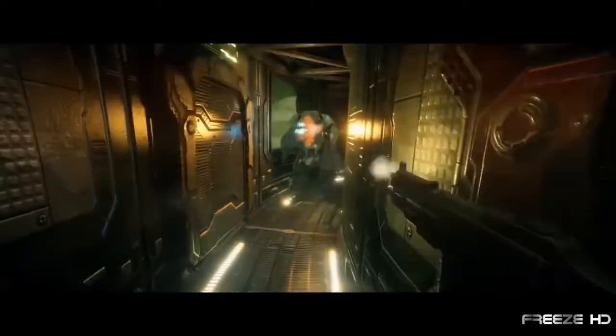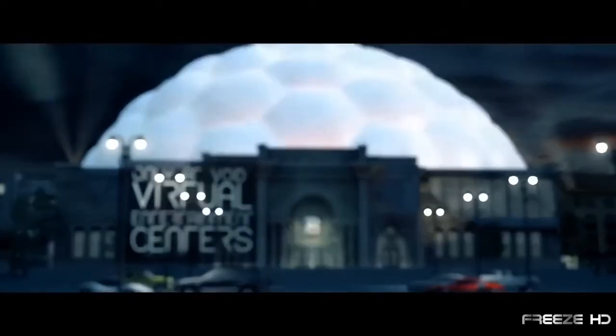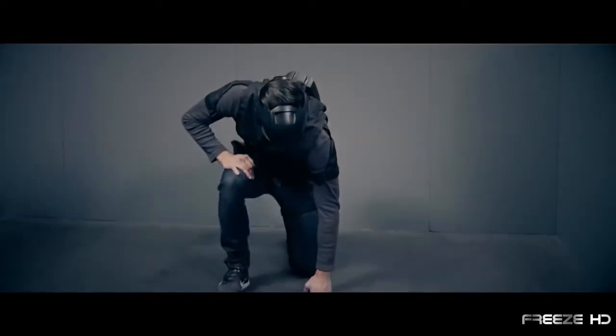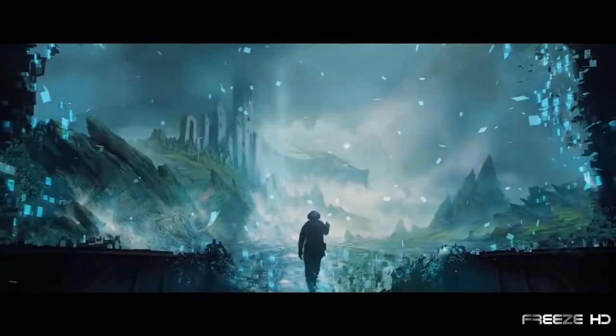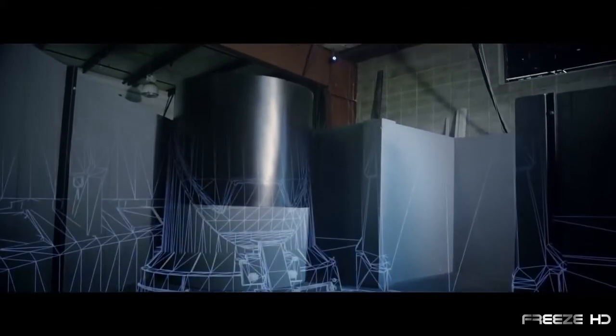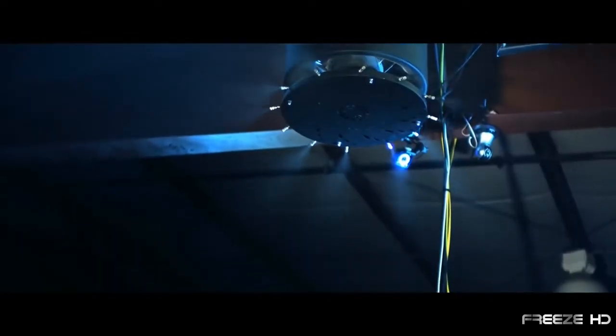Have you ever wondered what it would be like to actually be inside one of your video games, physically immersed and participating in the game's world instead of just watching it? Step up and enter the Void — one of the most futuristic virtual reality experiences ever created. Using groundbreaking advancements in computing and electronics, players are immersed in environments so real that connecting to the outside world is lost within the fantasy. The Void uses physical sets and virtual reality technology so innovative that it had to be created just for the Void experience.